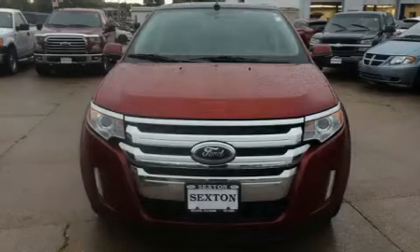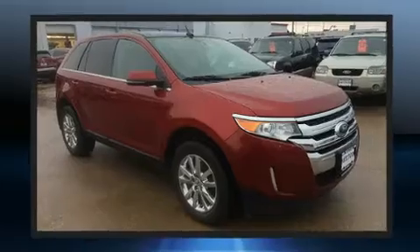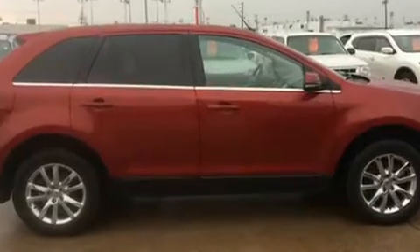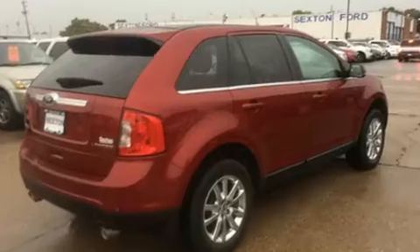Come test drive this 2013 Ford Edge. A 3.5-liter V6 engine pairs with a sophisticated six-speed automatic transmission, providing a spirited yet composed ride and drive. Ford prioritized practicality, efficiency, and style by including front and rear reading lights.